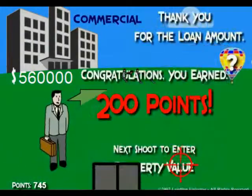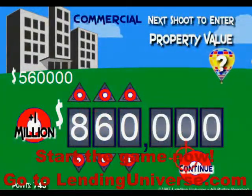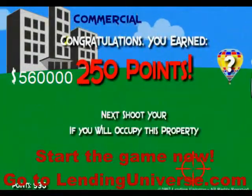So you change the property value here, and you're going to have to go back. Here it is — it's already 660 — let's say you're going to go back to 860. You shoot it and you go to the next screen.